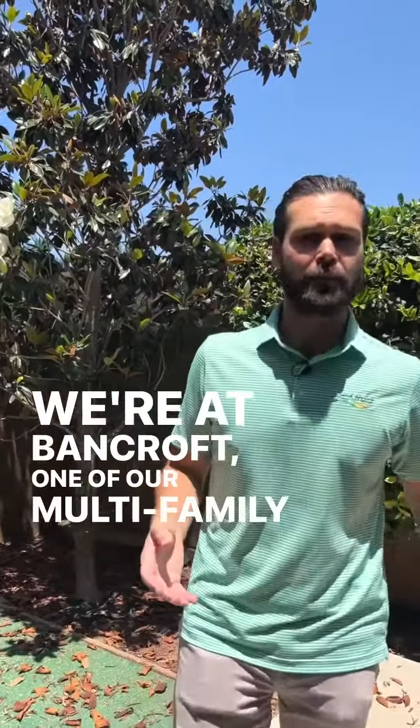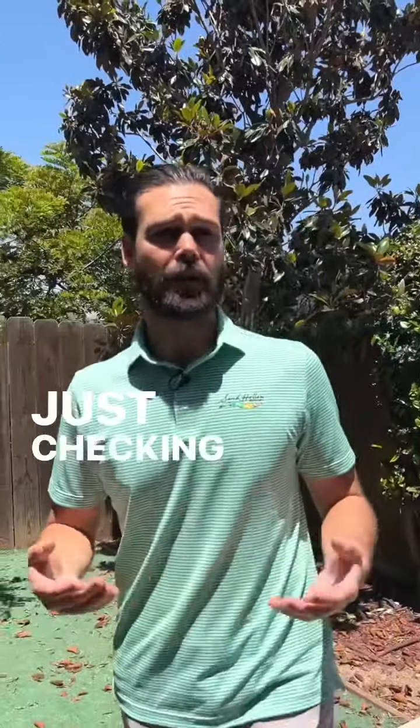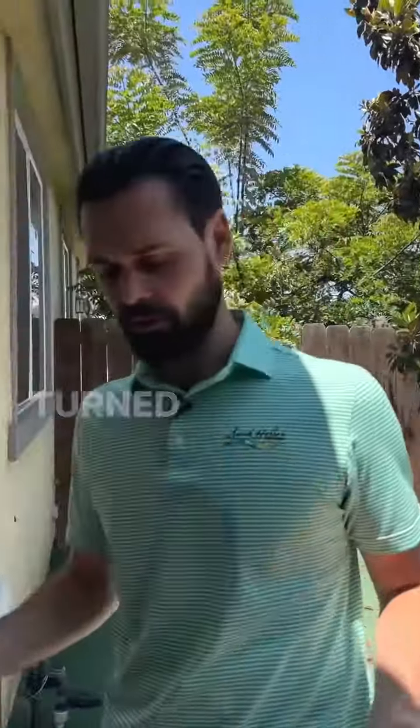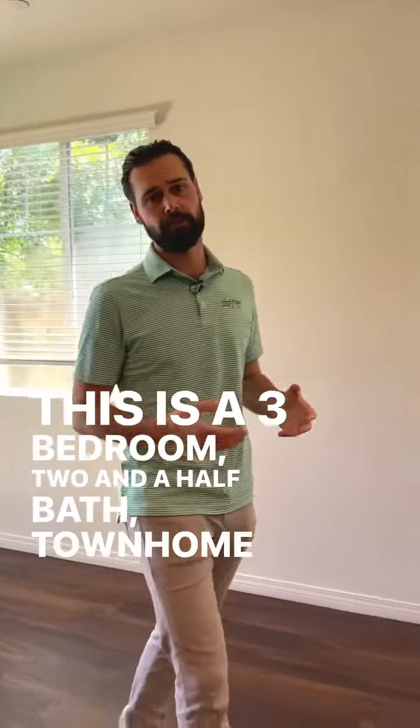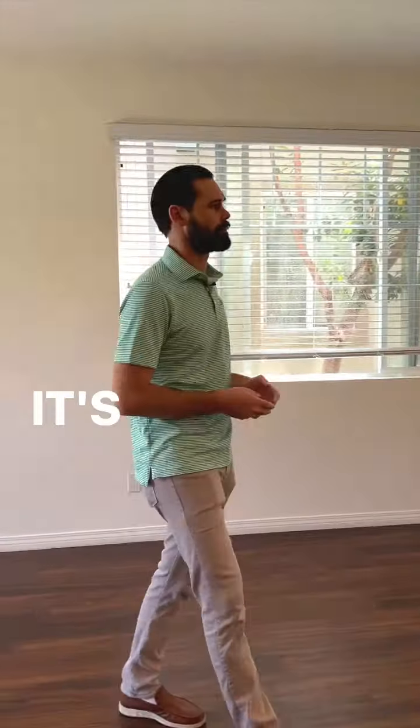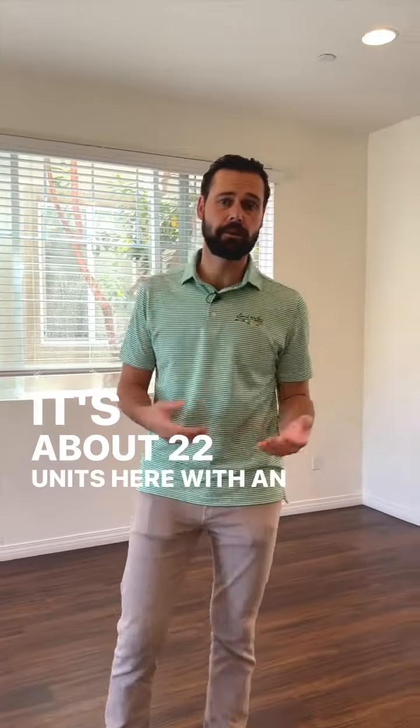We're at Bancroft, one of our multifamily properties in Spring Valley, just checking in on one of our vacancies that's going to be turned over. This is a three-bedroom, two-and-a-half bath, townhome-style unit with a two-car garage. It's about 22 units here with an on-site manager.